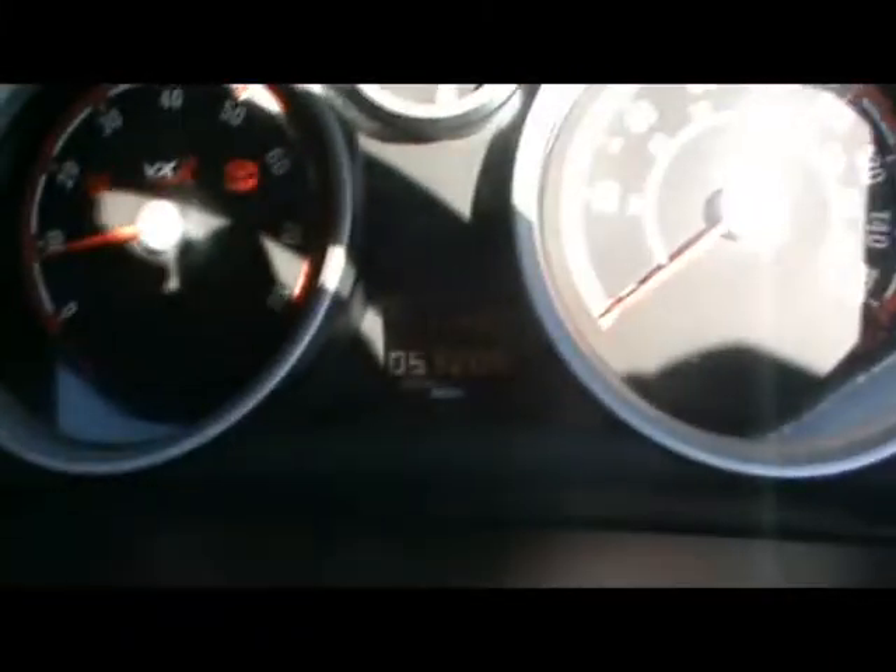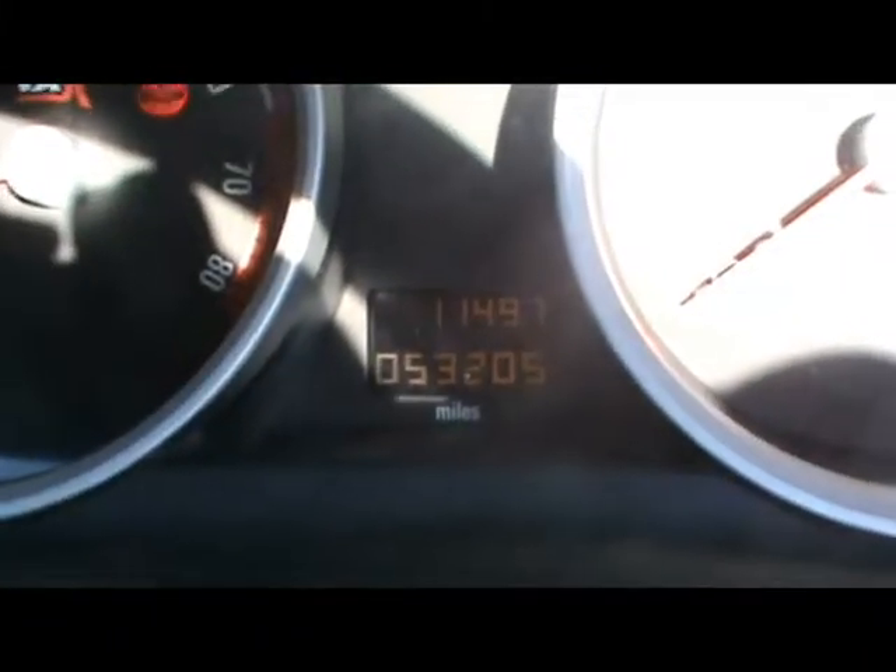Right up close down there — you can see the car's covered 53,000 miles. If you'd like any more information on this car please don't hesitate to contact us. Thanks for watching.